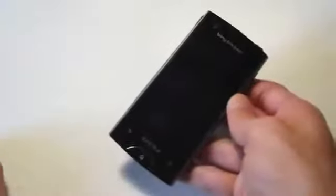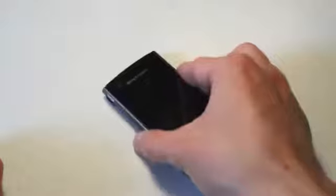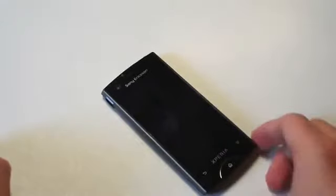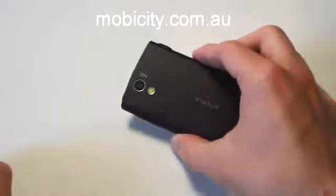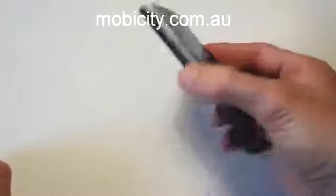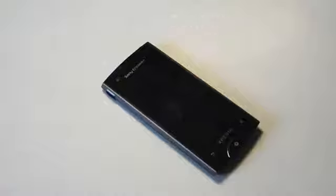Hello, this is Tim Scheezer here. What we have for you today is a quick video overview of the Sony Ericsson Xperia Ray. This is a brand new device straight out of Sony Ericsson, released just a couple of weeks ago. It has been sent to us thanks to our partners at mobycity.com.au, which allows me to review devices like this for you at Neowin.